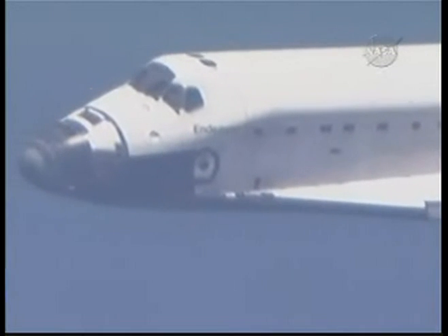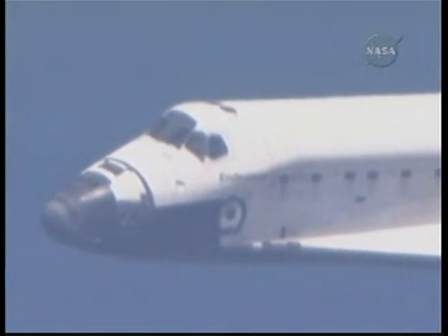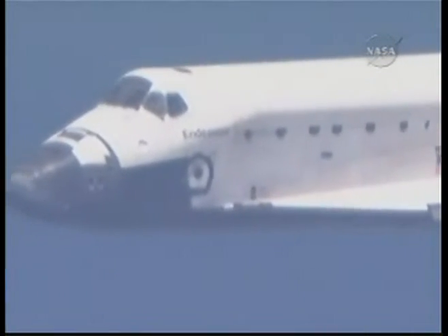Transceivers on Endeavour are interacting with stations on the ground to provide the best available range, elevation and azimuth. KSC runway 15 is in sight. Houston copies. Field in sight.